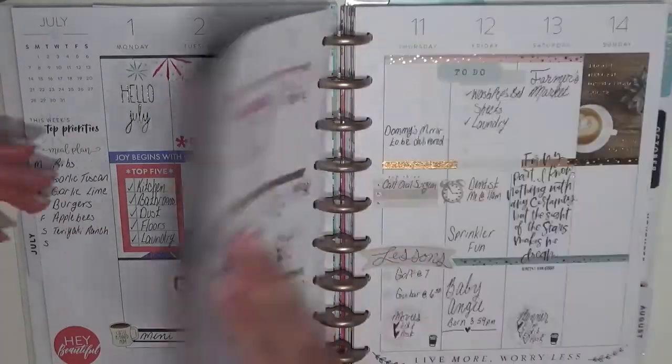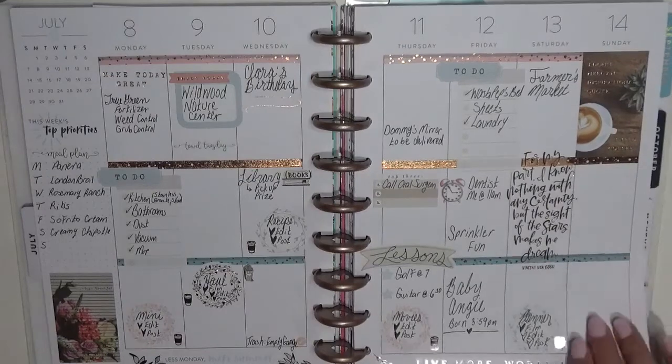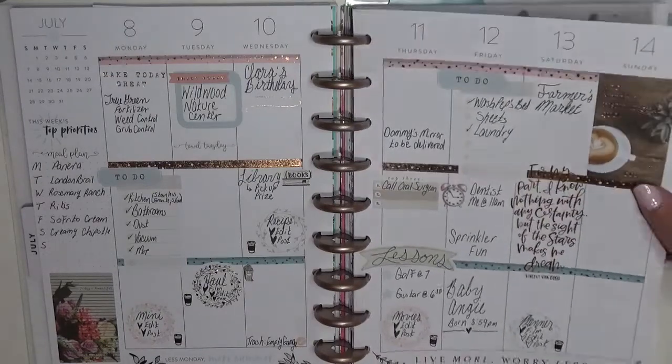Oh my gosh, I love this spread! This was a farmhouse spread — I'm really big into farmhouse, it's probably my favorite sticker book. We went with a farmhouse theme and rose gold, and I love how it all turned out.